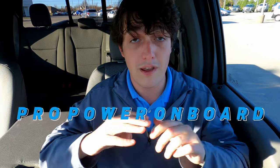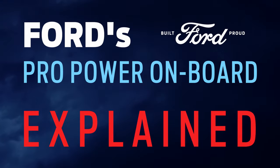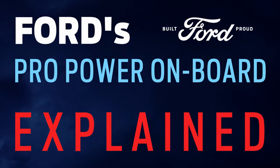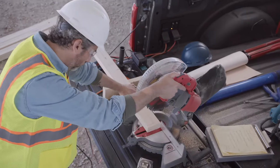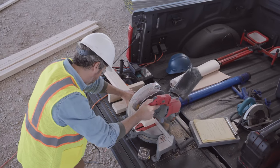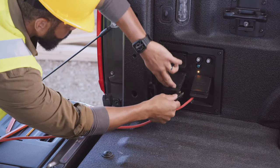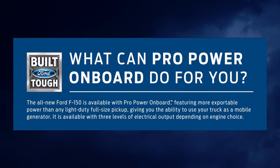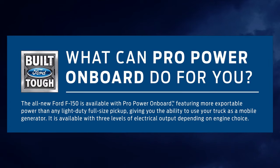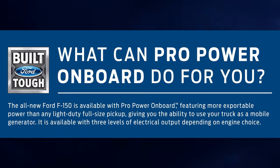Pro Power Onboard is a mobile power generator built into the bed of the truck that uses the gas in your tank to generate electricity that you can use anywhere, simply by plugging into the outlets. Pro Power Onboard features more exportable power than any light-duty full-size pickup so far, and is a game changer for truck owners.